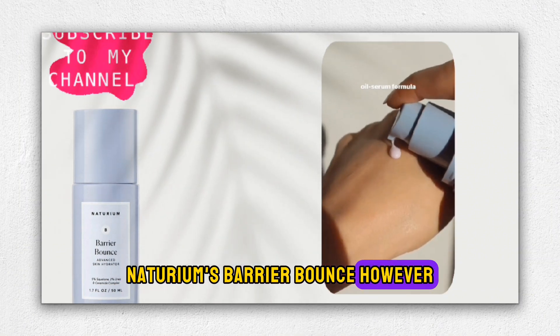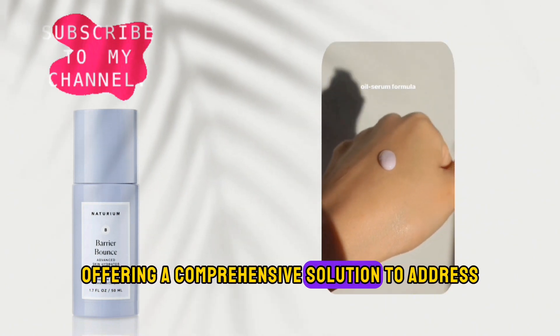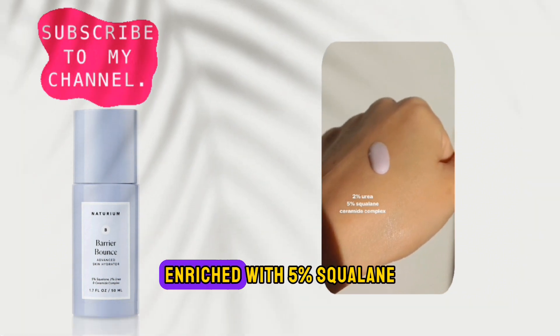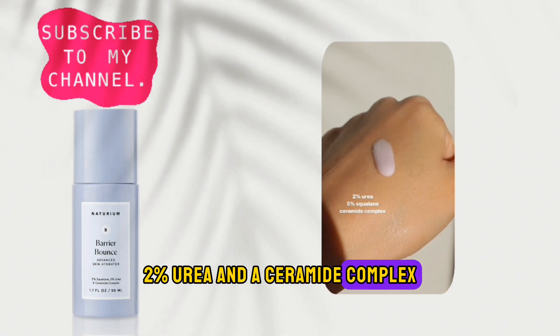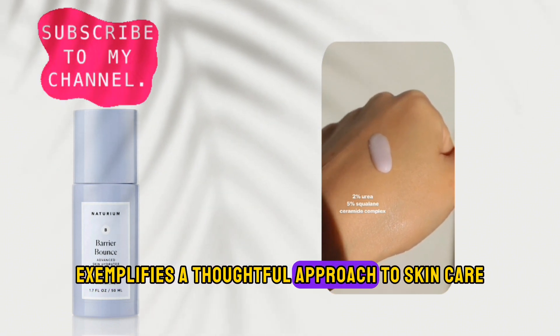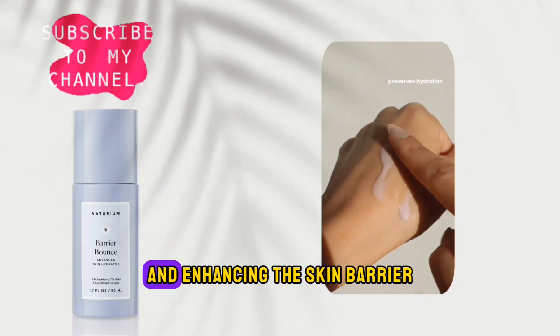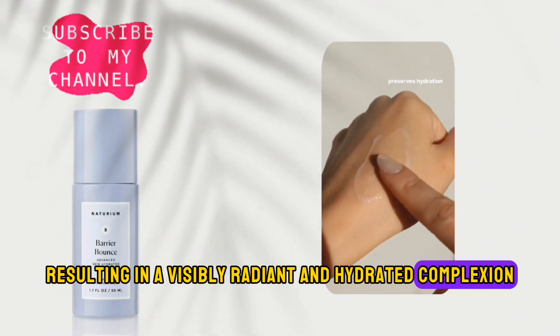Naturium's Barrier Bounce, however, stands out as a game changer in my routine, offering a comprehensive solution to address various skin concerns. The formula, enriched with 5% squalane, 2% urea, and a ceramide complex, exemplifies a thoughtful approach to skincare. Each ingredient plays a vital role in supporting and enhancing the skin barrier, resulting in a visibly radiant and hydrated complexion.